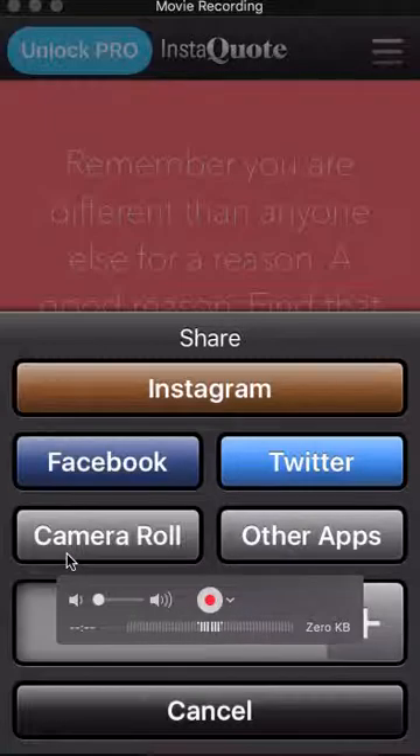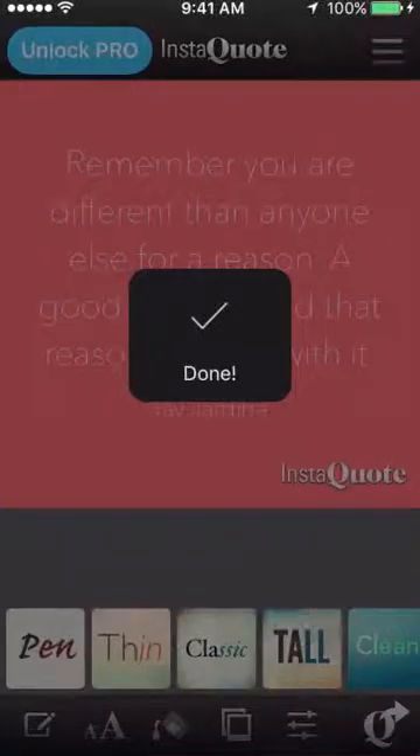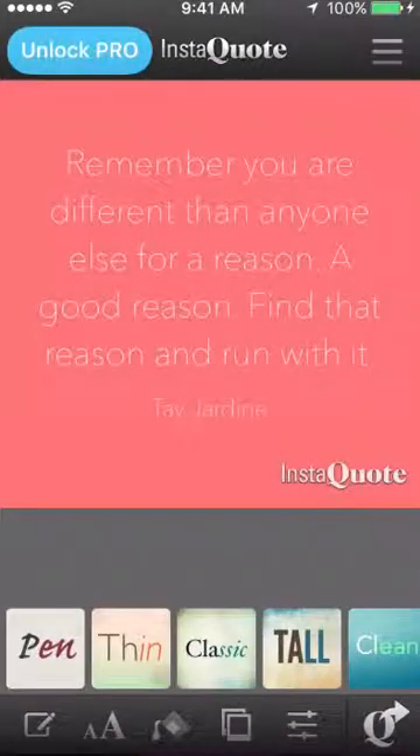I'm going to put it on my camera roll right now and upload it to Instagram maybe later today. So, hope you like it. I'll see you soon. Bye.